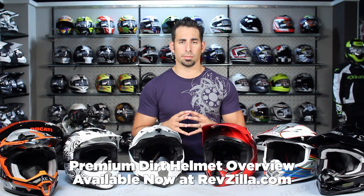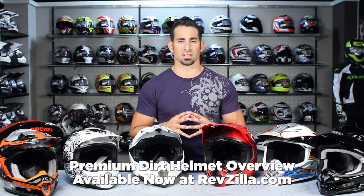Hey, this is Anthony with RevZilla TV where you can watch, decide and ride. Welcome to our premium dirt helmet overview at RevZilla.com.